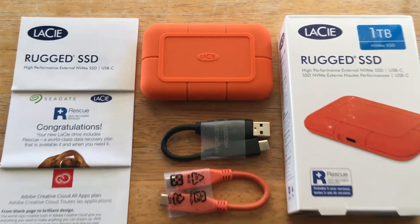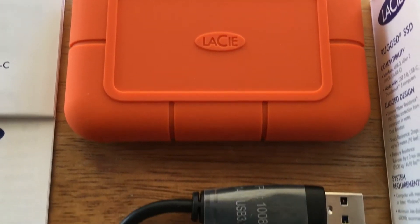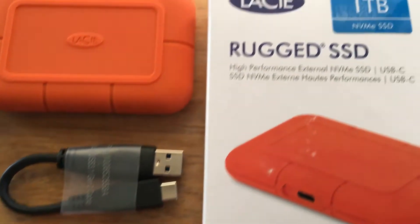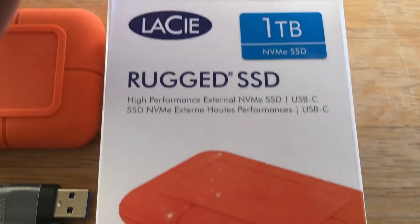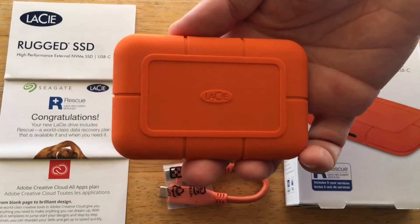Hi, this is Chris Roshna, 24k on Instagram and 24k on Twitter. I'm excited to bring you the new LaCie Rugged SSD. It's one terabyte, and this is the NVMe SSD, and it's here in the Neil Poulton designed case, but it's much smaller now.